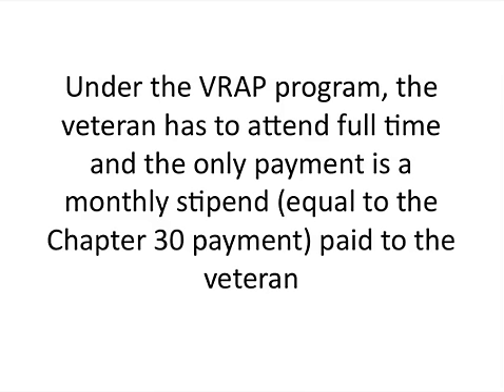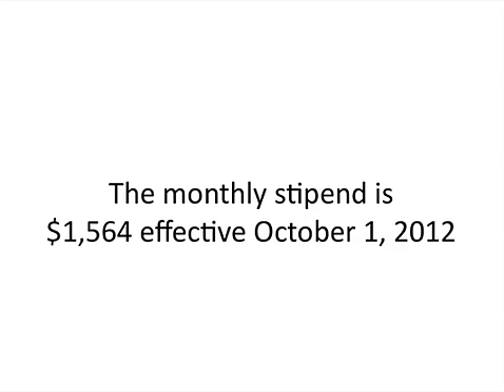Under the VRAP, a veteran has to attend full-time and only gets money on a monthly basis. The amount is based on the Chapter 30 payment, so you're going to get a monthly stipend under the VRAP program. The monthly stipend is $1,564, and it was effective October 1, 2012.